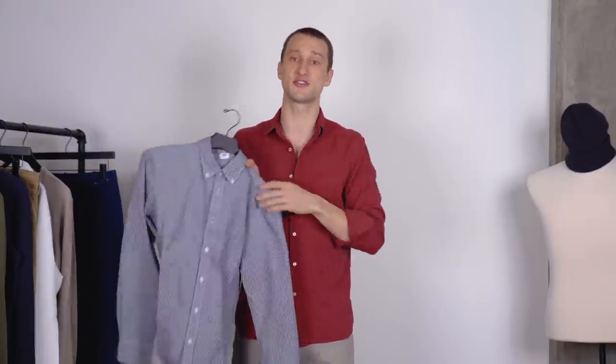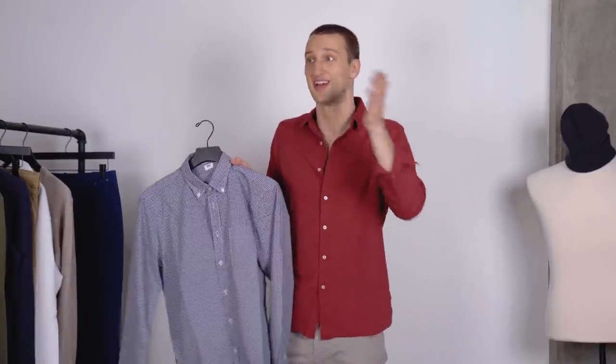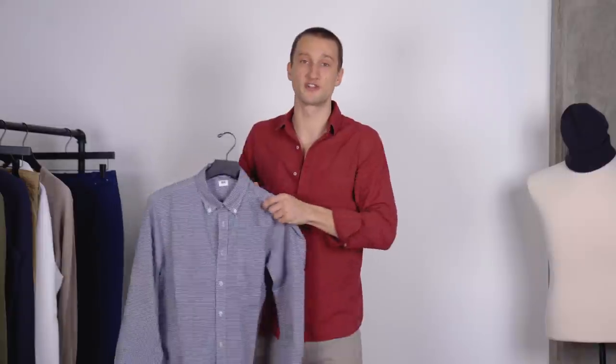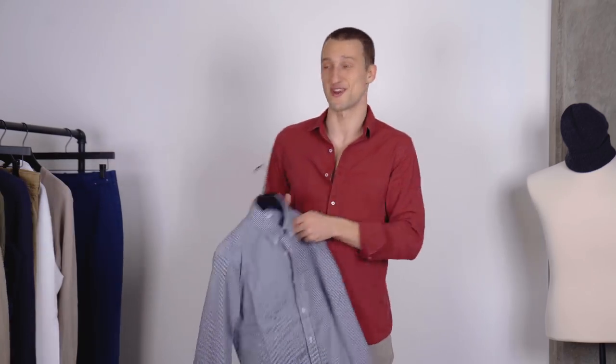I can wear this with a pair of chinos or even with a pair of cargo joggers if I want — just button it down a little and have a nice piece. This is a dress shirt, so it transcends seasonality: I can wear this in the winter with a thick cardigan or sweater, and I can wear this in the spring, maybe just underneath the trench coat right here.